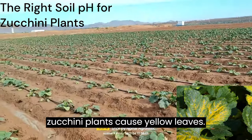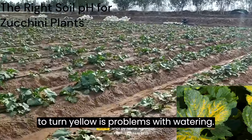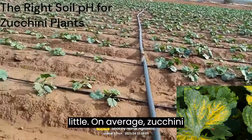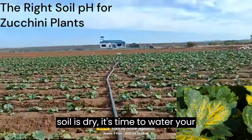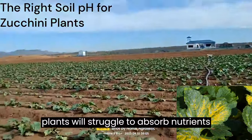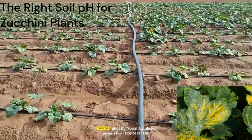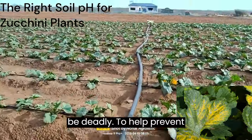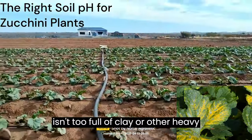Watering problems for zucchini plants cause yellow leaves. Another common reason for zucchini leaves to turn yellow is problems with watering — this could be either too much or too little. On average, zucchini plants need about 1 inch of water every week. If the top 1 to 2 inches of soil is dry, it's time to water your plants. Overwatered zucchini plants will struggle to absorb nutrients because excess water will compact the soil around their roots, and this can also lead to root rot, which can be deadly. To help prevent overwatering, make sure your zucchinis are planted in well-draining soil that isn't too full of clay or other heavy materials.